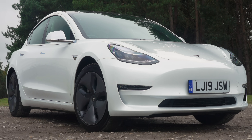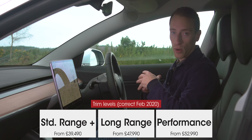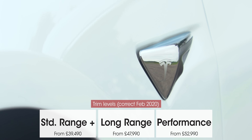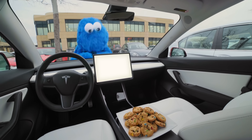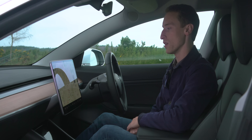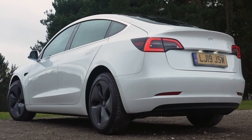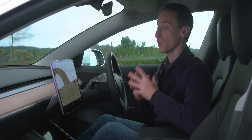Another standard feature on the Model 3 is Sentry Mode — essentially a built-in dash cam. When you park up, lock the car and leave it, all the cameras around the car record. So if someone drives into you, opens their door on you in a car park, or tries to break in, the cameras will be recording and save footage to a USB stick so you have evidence. That's a really handy and impressive feature, and surely other manufacturers could offer something similar given that more and more cars have cameras for adaptive cruise control and semi-autonomous driving.